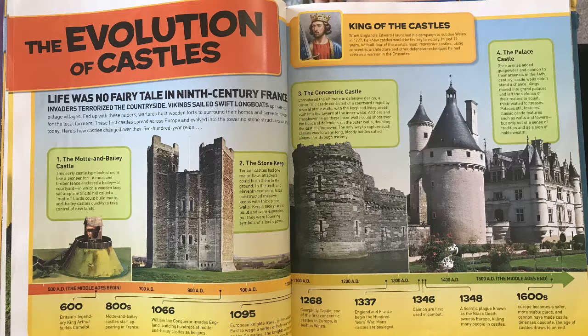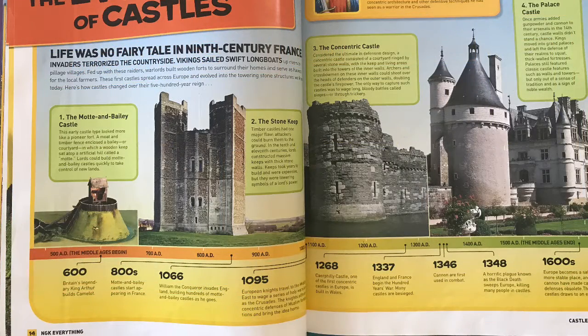Number three: the concentric castle. Considered the ultimate in defensive design, a concentric castle consisted of a courtyard ringed by several stone walls, with the keep and living areas built into the towers of the inner walls. Archers and crossbowmen on the inner walls could shoot over the heads of defenders on the outer walls, doubling the castle's defensive power — with people shooting down at enemies from both levels.